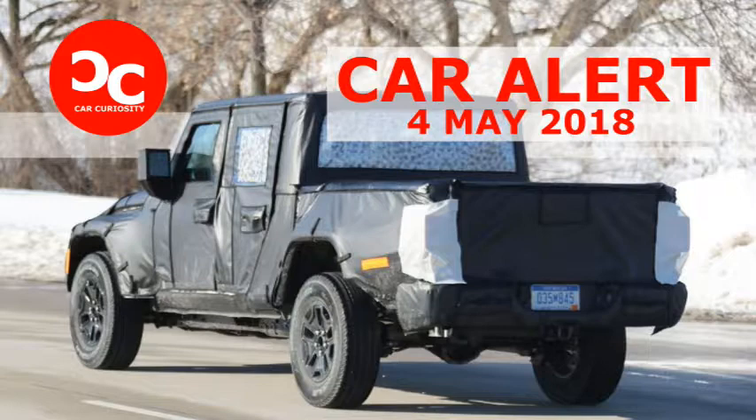Whether this technology sees the light of day remains to be seen, and FCA might apply it to a RAM product as readily as this Jeep. Given the Wrangler's nearly 10 inches of ground clearance and notably tall step-in height, the upcoming Jeep pickup seems like a good candidate for such a system.